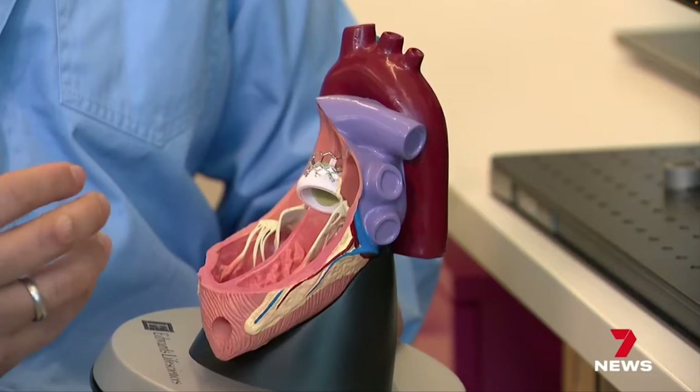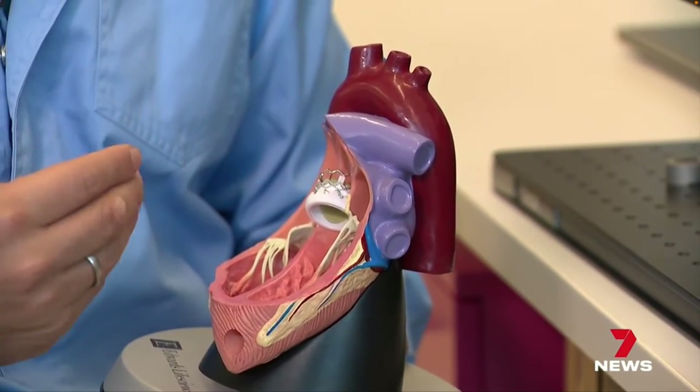Even with the latest technology, trying to mimic one of the most complex structures in the body hasn't been easy. When you look at our normal valve, it opens and closes 30 to 40 million times a year. And it's very thin — incredibly thin — yet very strong, to withstand the very harsh heart environment of high pressure, high flows. So as an engineer, that's a very big challenge.